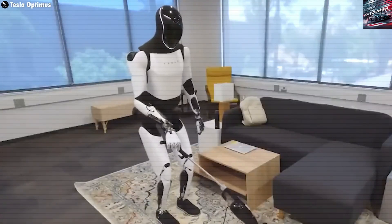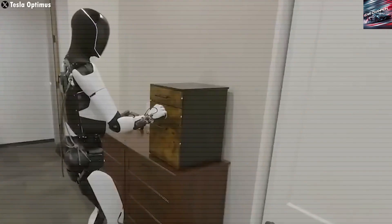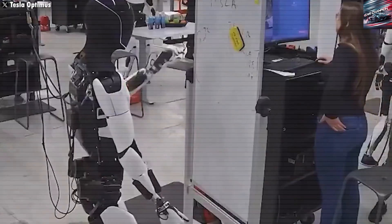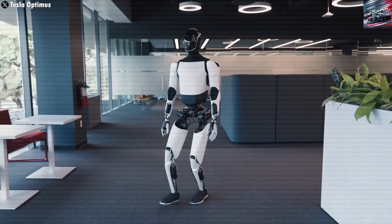With its hybrid compute stack and million GPU goal, Tesla has created the infrastructure needed to teach a robot not just how to perform a task, but how to adjust, improvise, and operate safely in a human environment.